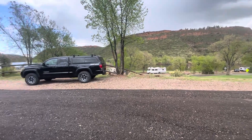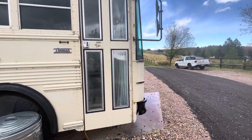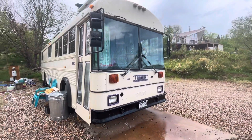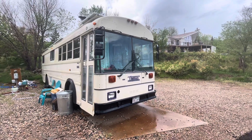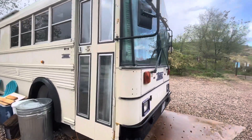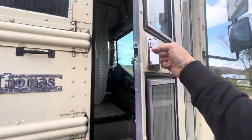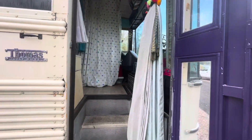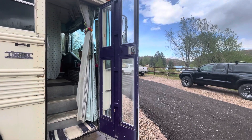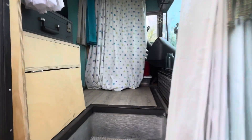All right, we are coming at you from Fort Collins, Colorado. This is Esmeralda — she's a 33-foot Thomas school bus conversion, built in 2000 with the conversion finished in December of 2018. You can see this is the door, opens up this way, and we're just going to come right in.